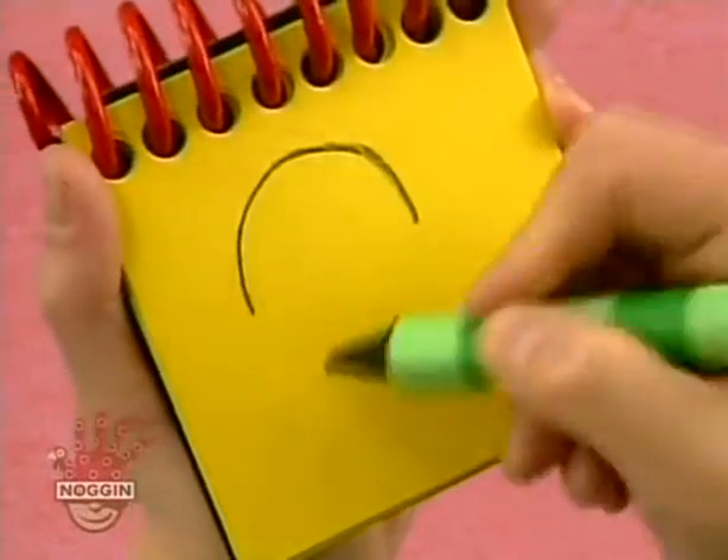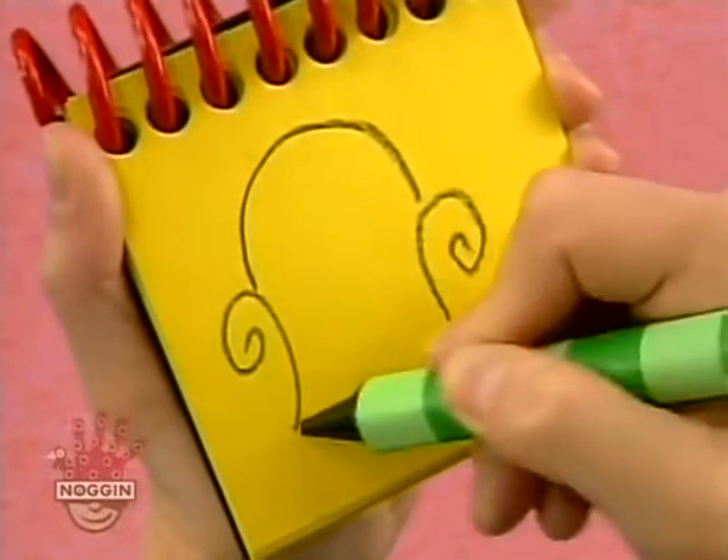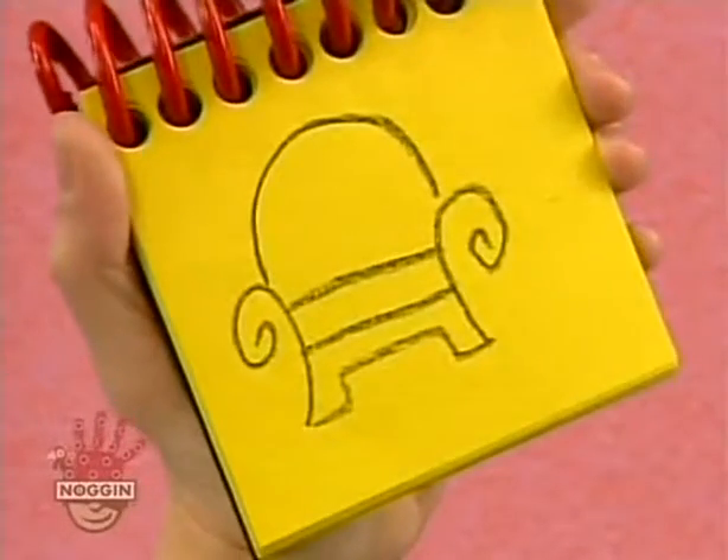First, we draw an arc, and then two swirls for the arms of the chair, a curved line for the legs, and some horizontal lines for the seat. There, a thinking chair.